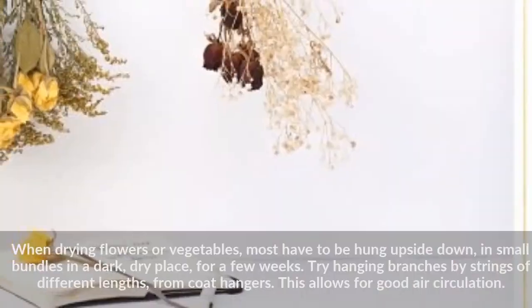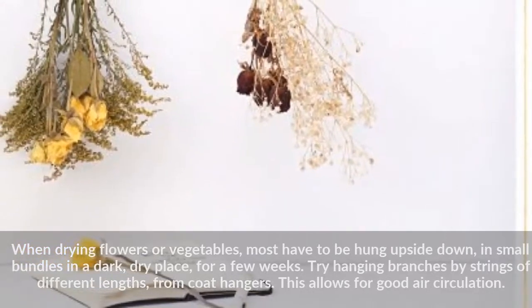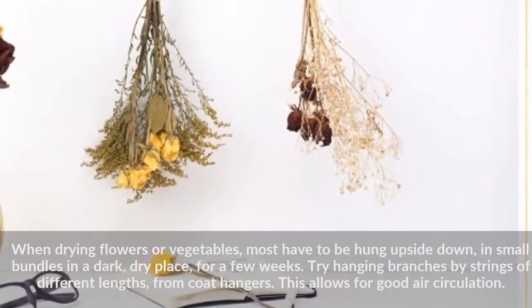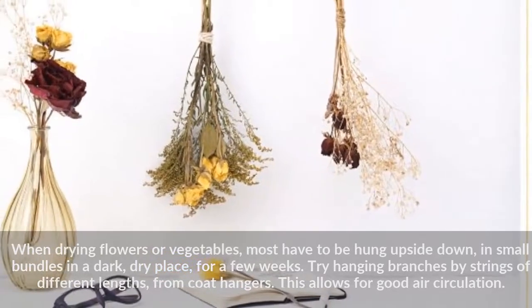When drying flowers or vegetables, most have to be hung upside down in small bundles in a dark, dry place for a few weeks. Try hanging branches by strings of different lengths from coat hangers. This allows for good air circulation.